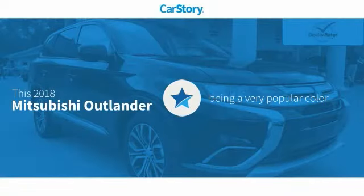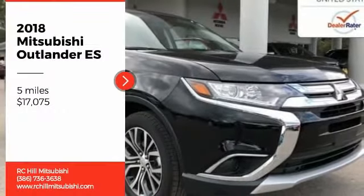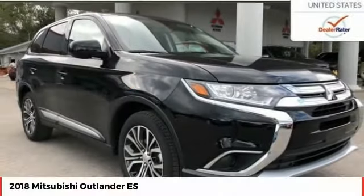Car Story Research indicates this vehicle as being a very popular color and has been listed as an IIHS Top Safety Pick with these ratings. Come test drive the 2018 Outlander.